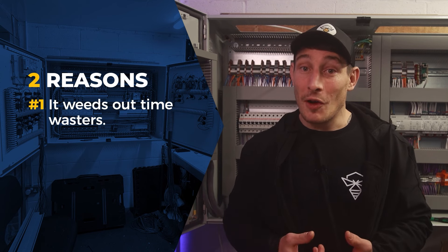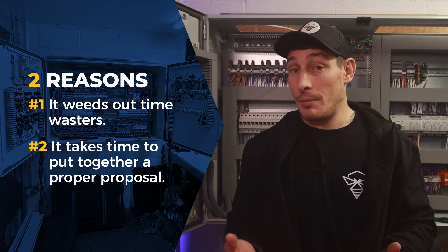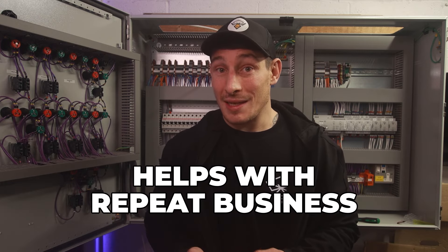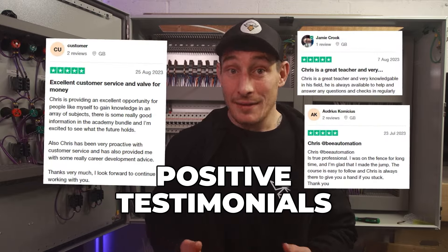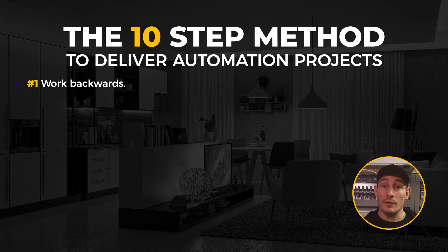I'm very open and transparent when communicating this with the client, and I explain that I do it for two reasons: number one, it weeds out time-wasters; and number two, it does take a considerable amount of time to put together accurate proposals. Yes, this strategy means I do lose out on some projects, but it also means I filter out clients who don't respect and value my time. As a result, a good working relationship naturally develops, which helps with repeat business, positive testimonials, and keeping the business sustainable long-term.